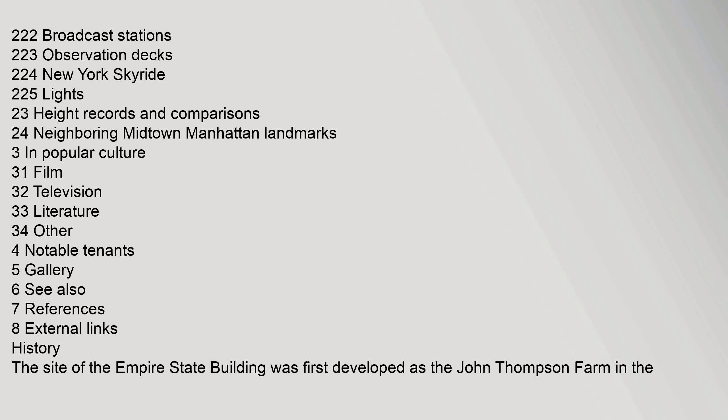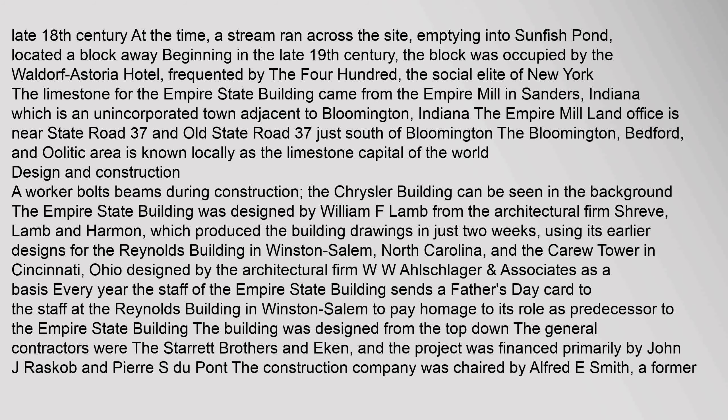The site of the Empire State Building was first developed as the John Thompson Farm in the late 18th century. At the time, a stream ran across the site, emptying into Sunfish Pond, located a block away. Beginning in the late 19th century, the block was occupied by the Waldorf Astoria Hotel, frequented by the social elite of New York.